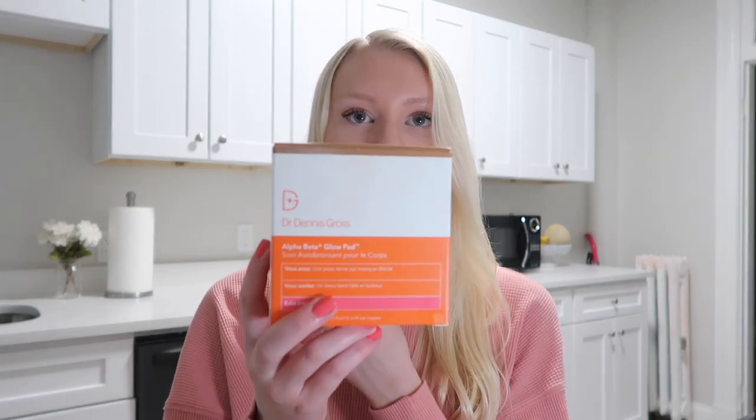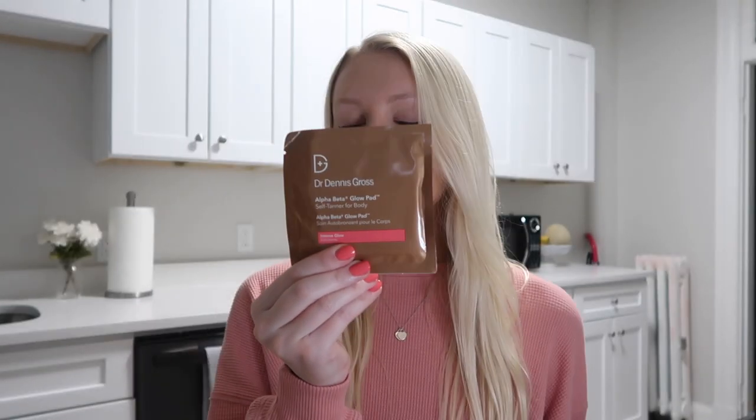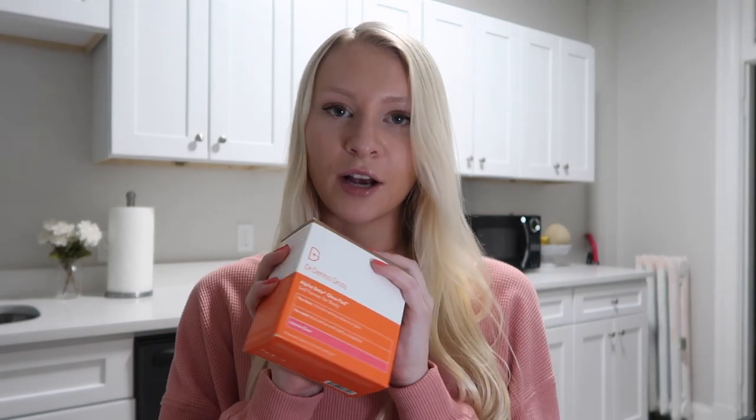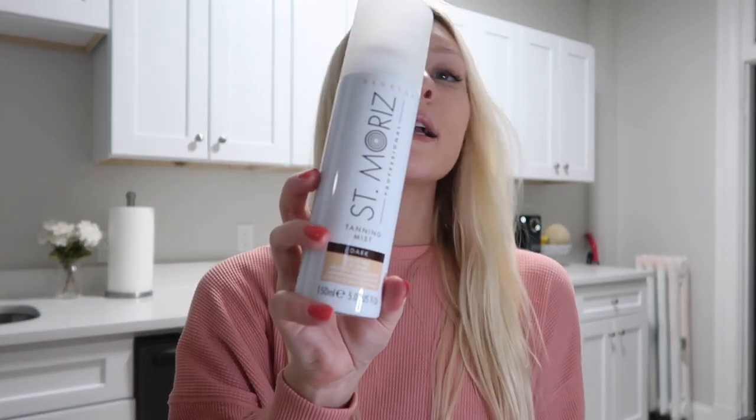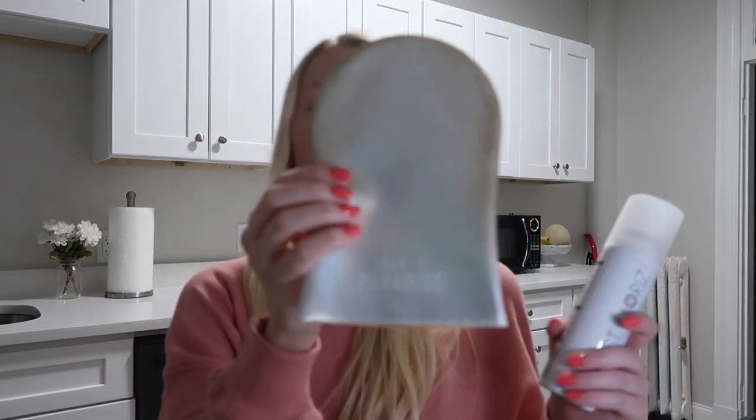The next product I've shown before in my self-tan routine video — it's the Dr. Dennis Gross Alpha Beta Glow Pads. They're individually wrapped pads that you apply to your body. It takes about three to five minutes, it's very easy, doesn't smell bad, and it's just very convenient. I usually use this one when I'm in a rush or feeling lazy about self-tanning.